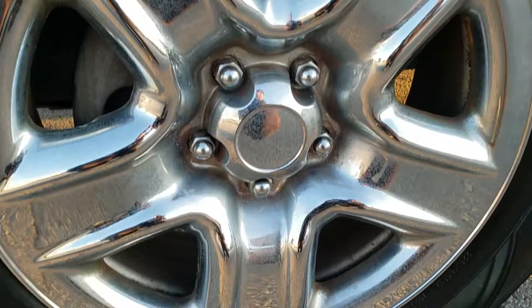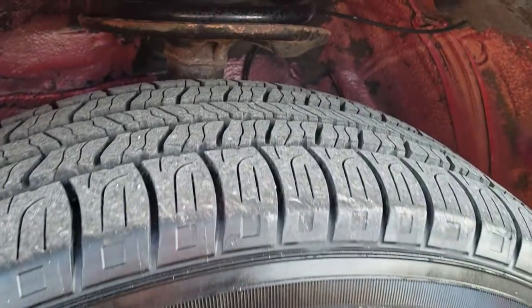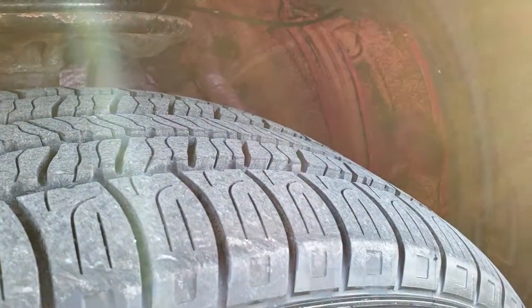If you want to check out more pictures of this vehicle, in the upper right hand part of your screen is a link right to our website. It has steel rims with chrome covers and brand new Goodyear Assurance all-season tires — 225-65R17s. We put those on during our safety inspection.